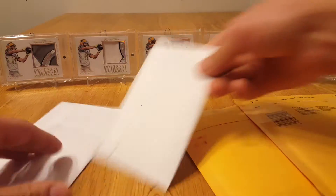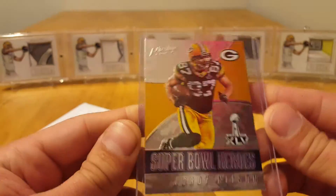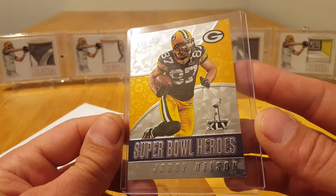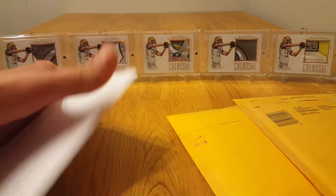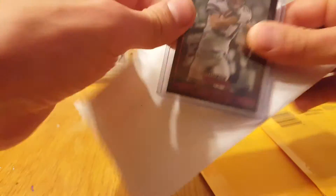I'm gonna start with these envelopes. I don't think these are anything too special — this is just a Nelson. No sleeve or anything, kind of sucks. It's a Super Bowl Heroes insert from 2016 Prestige. I like the card, it was cheap, I figured grab it for the PC. Very nice looking.